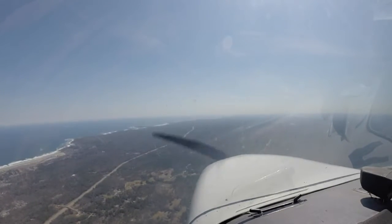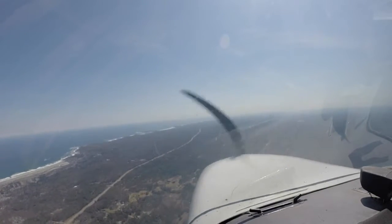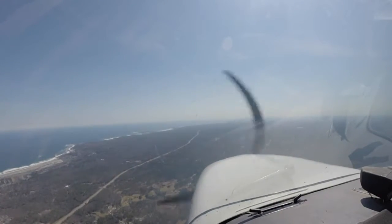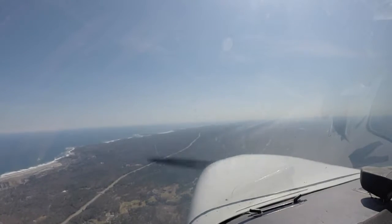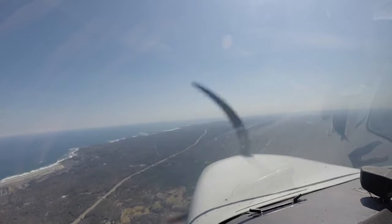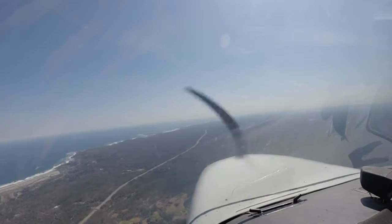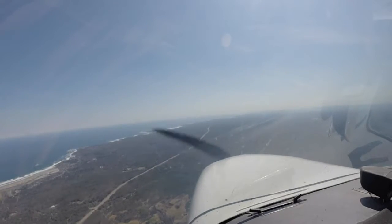Hopefully we get a nice push from the tailwind. And that's Route 95 on the left here. Zero Gulf Mike, contact approach 124.4. Route 95.